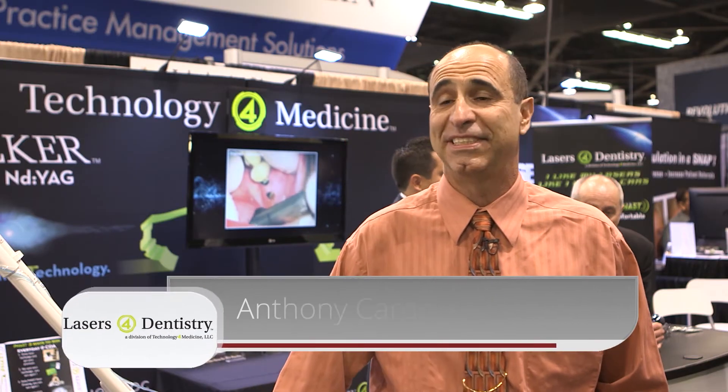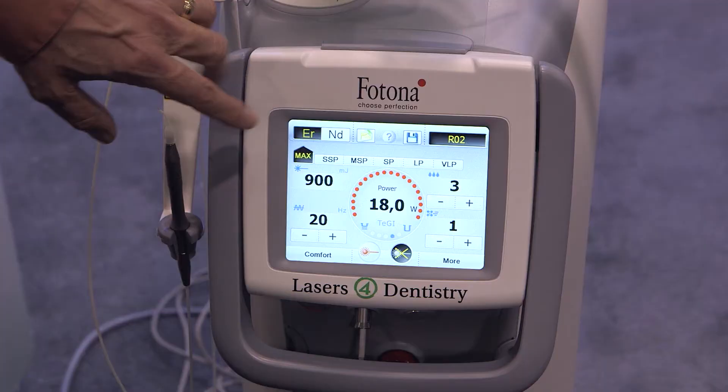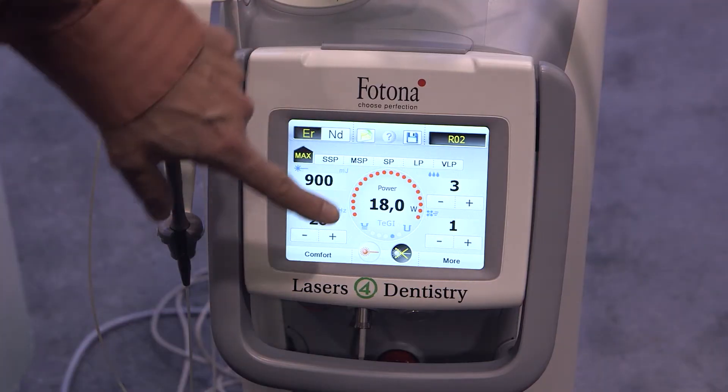My name is Dr. Anthony Cardoza. I'm from San Diego, California. I'm here at the Anaheim CDA meeting today at the Technology for Medicine booth with their laser, the Technology for Medicine Potona Hard Tissue and Soft Tissue Laser, the Lightwalker Laser.